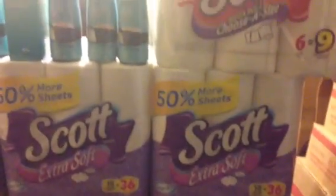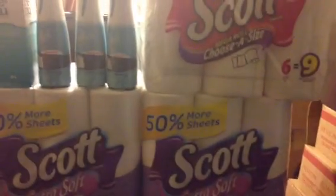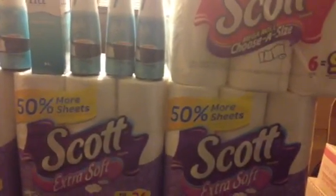The cash card this week consists of Scott Products, Glade, Kleenex, and other Glade products.